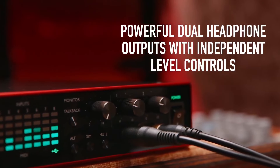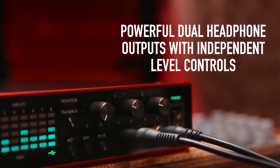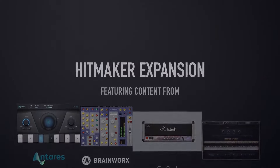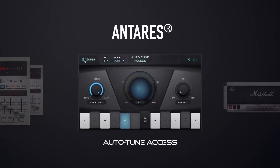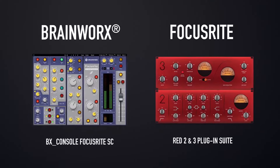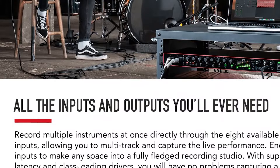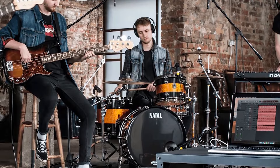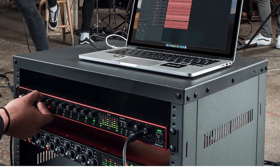On the output side, you've got 10 line outputs, including two for a pair of monitors. There are also two headphone jacks and an optical output on the front. There's also talkback functionality, monitoring tools, word clock output, and MIDI input/output. This is a fully featured interface that's perfect for a project studio or anyone looking to record a full drum set or a full band.